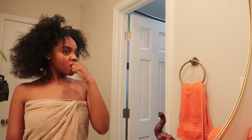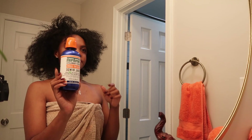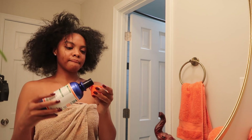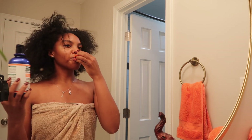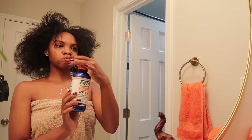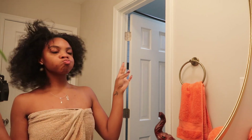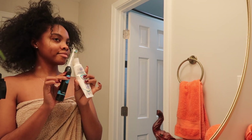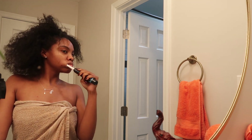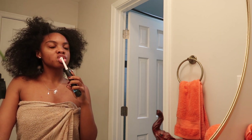Before I get into the shower, I like to start with oral care. This is me flossing, and I use mouthwash before I brush my teeth. I used to use it after, but I learned you're supposed to use it before, so I'm trying out that method. Then I go in with my toothbrush and my Sensodyne toothpaste, brushing my teeth — don't forget the tongue!